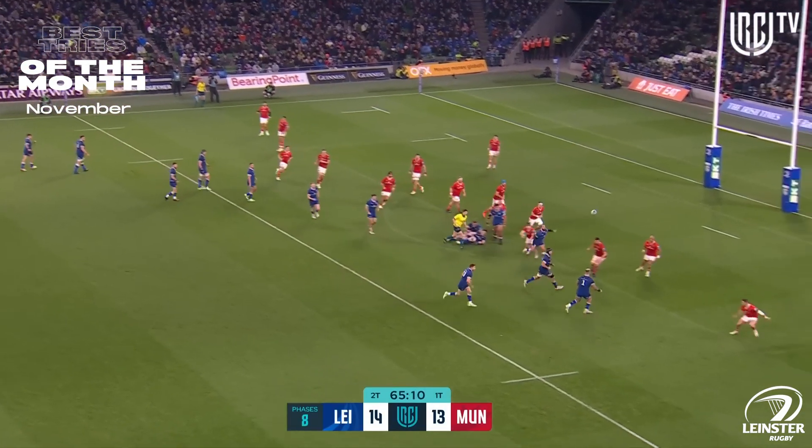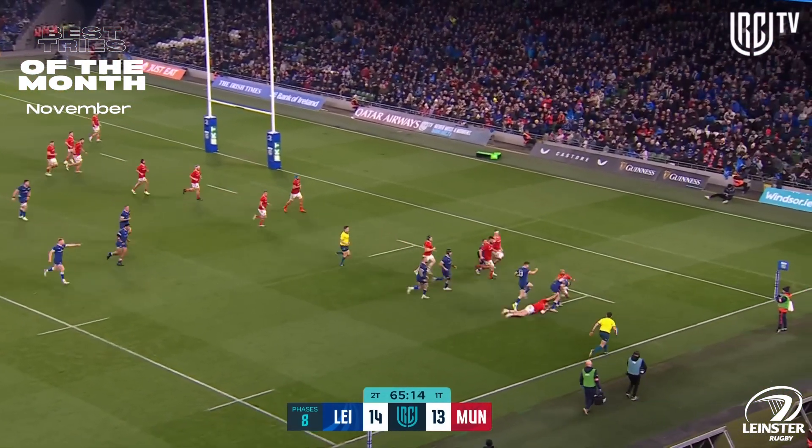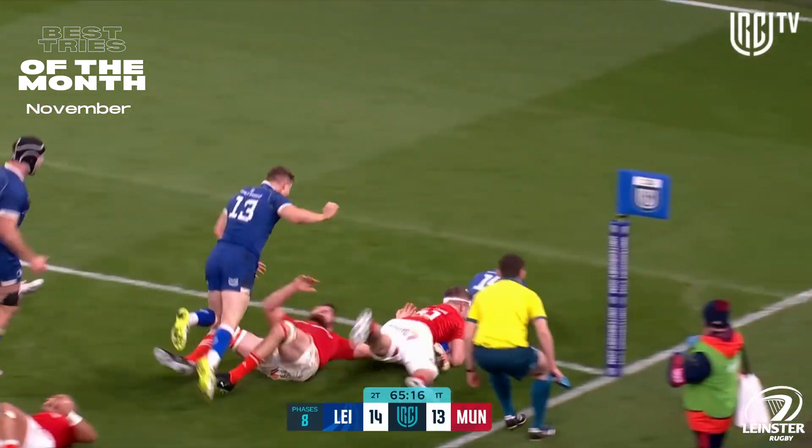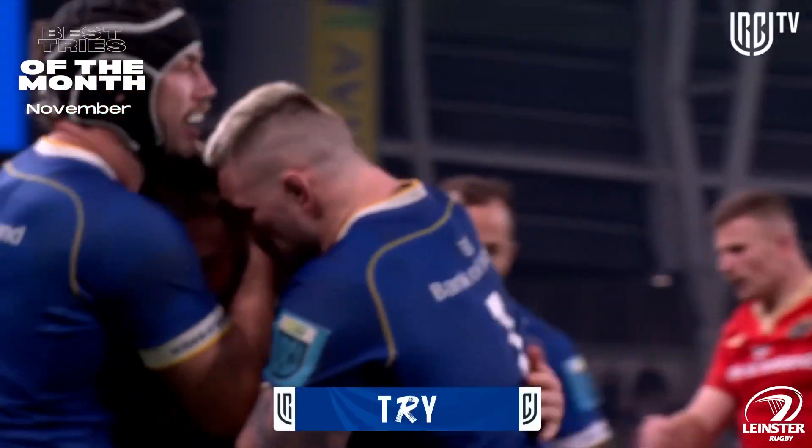Joe McCarthy, Gibson Park, back against the green, slings one all the way out to Larmer. He'll fancy his chances from here. Jordan Larmer to the line! Punches the air!